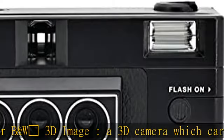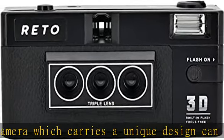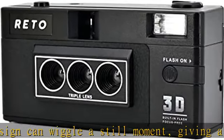Built-in flash enables you to photograph day and night. Triple lens: a design which simultaneously captures the same object with three slightly different angles.